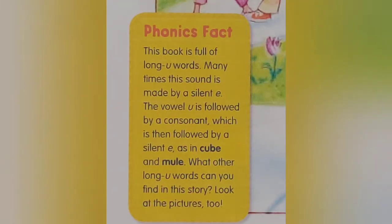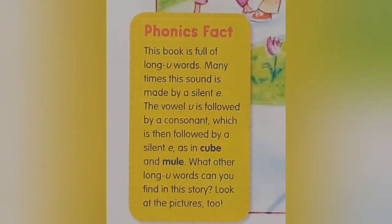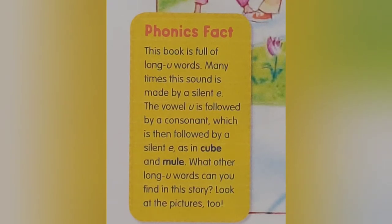Phonics Fact: This book is full of long U words. Many times this sound is made by a silent E. The vowel U is followed by a consonant, which is then followed by a silent E, as in cube and mule. What other long U words can you find in this story? Look at the pictures too.